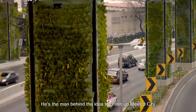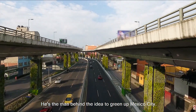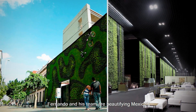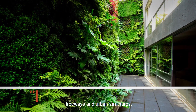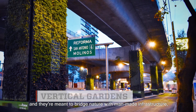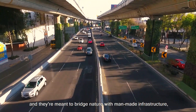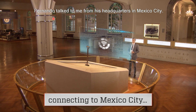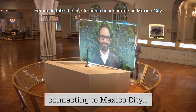Meet Fernando Ortiz Monasterio. He's the man behind the idea to green up Mexico City. Fernando and his team are beautifying Mexico's freeways and urban structures. They're called vertical gardens, and they're meant to bridge nature with man-made infrastructure while making our air cleaner. Fernando talked to me from his headquarters in Mexico City.